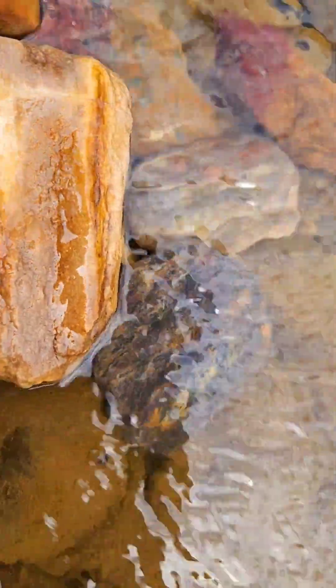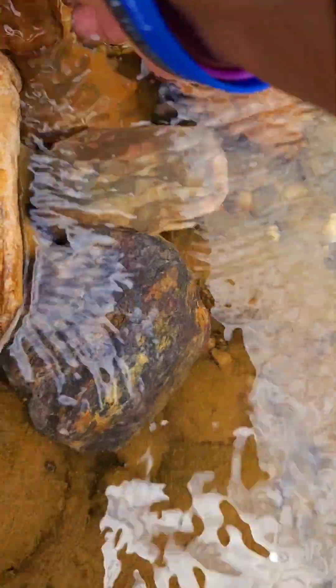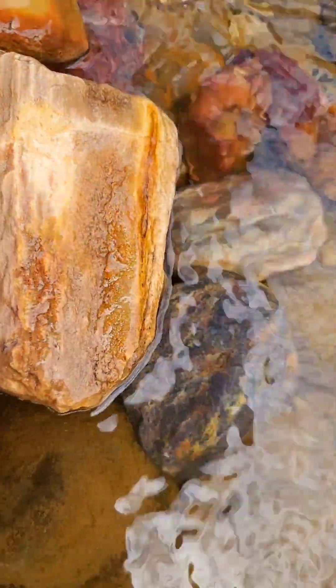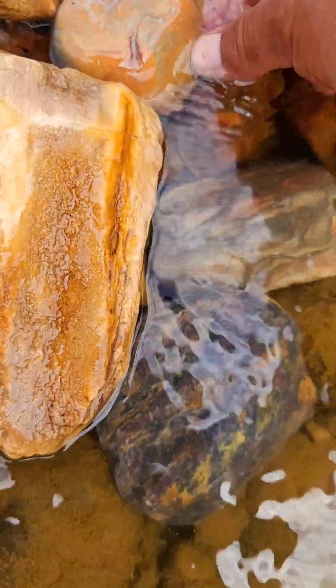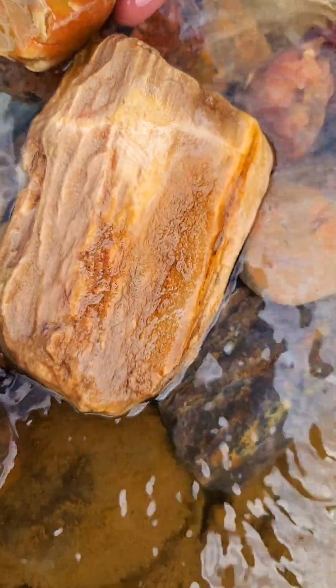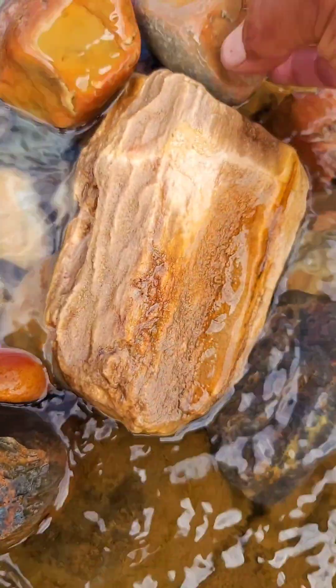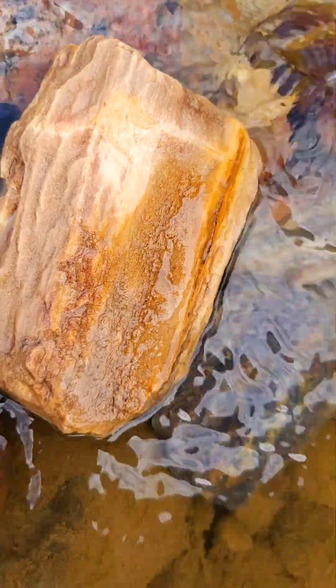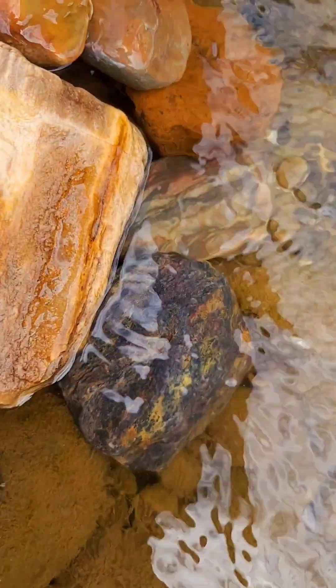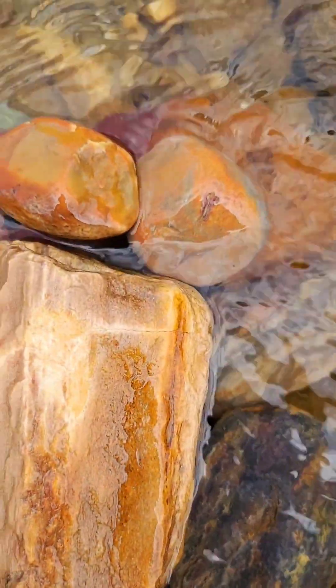I am impressed with this piece of petrified wood — it is really difficult to find. These pieces are like this. We will put it here, like this and like this. I will show you in the video.